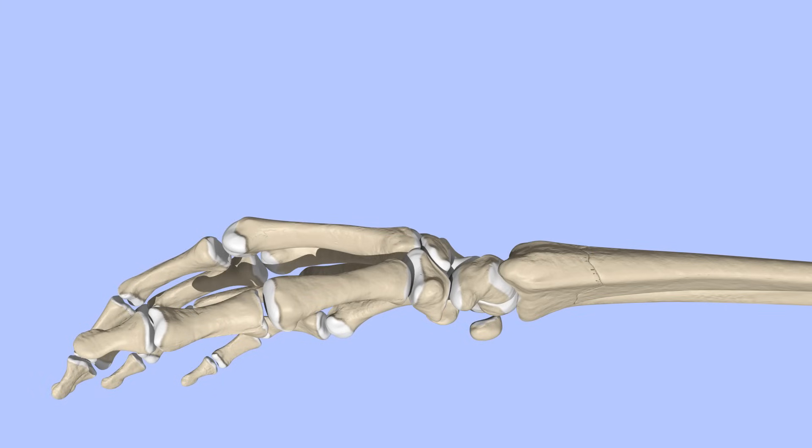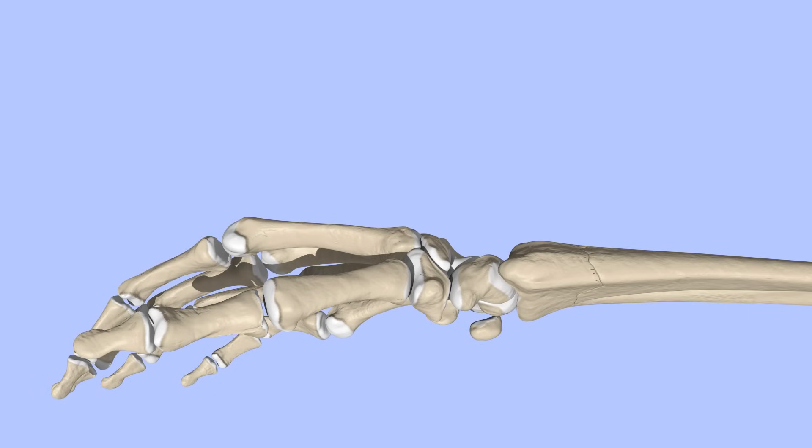Once the fracture is well aligned, it is important to keep it from displacing. It is also important to prevent too much movement across the fracture site so that the callus can form. And so fractures are often treated with immobilization. This can be done with casts, splints, or surgical fixation.